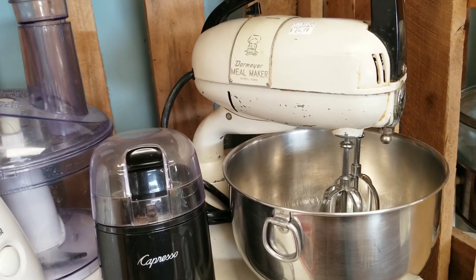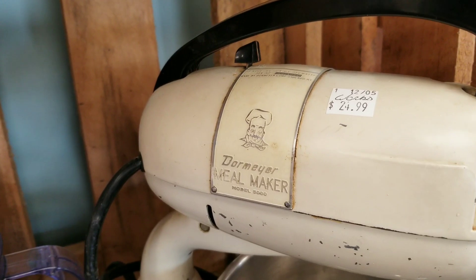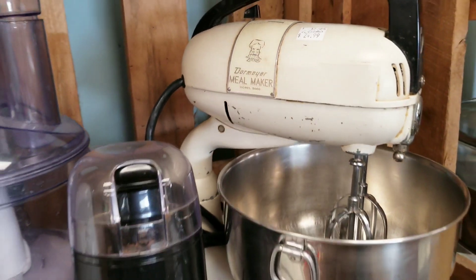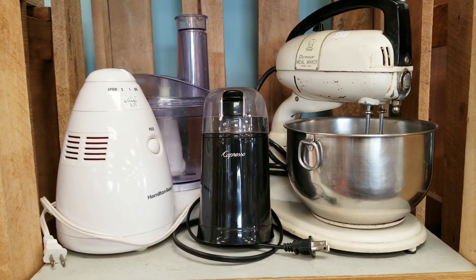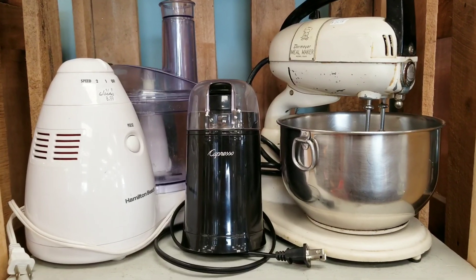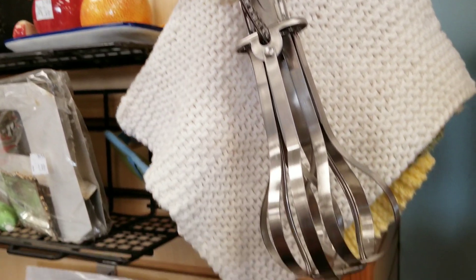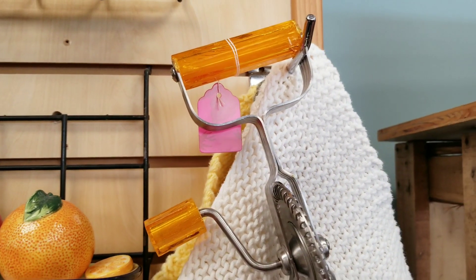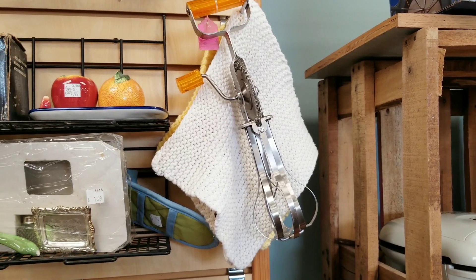I thought this old mixer was so cute — just the little chef graphic on it alone made it such a cute find. They had about $25 on that; it would have been half off, but I still left it behind. It's just not something I have a need for right now — someone will be thrilled to find it. I also thought this little hand mixer was cute, again not really something I need, but I just wanted to show it because it's a great little vintage piece.